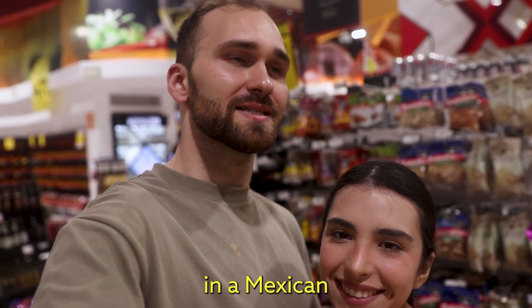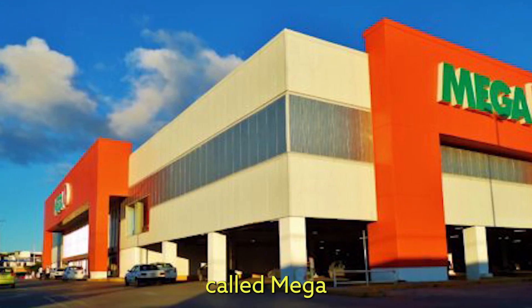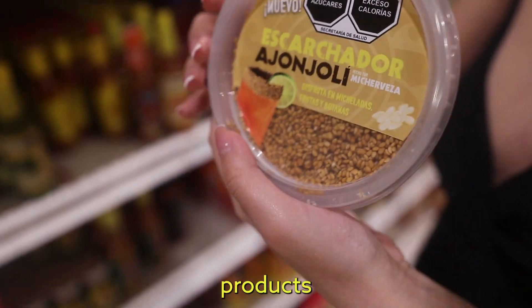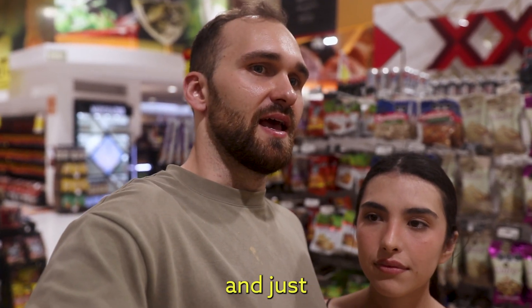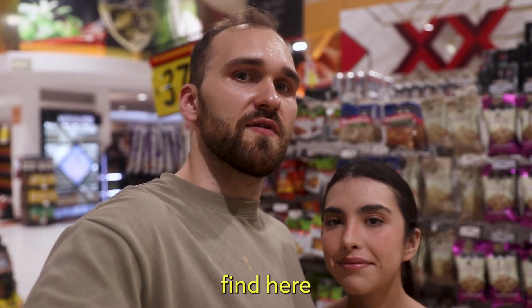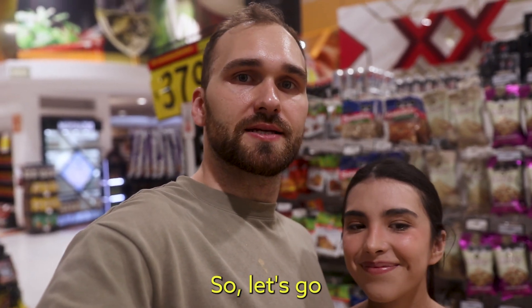What is going on guys? Today we are in a Mexican supermarket called Mega and we're just going to be checking out the different products they have, comparing them to products that you might find in the United States and just seeing what kind of stuff we can find here in the supermarket. So let's go!